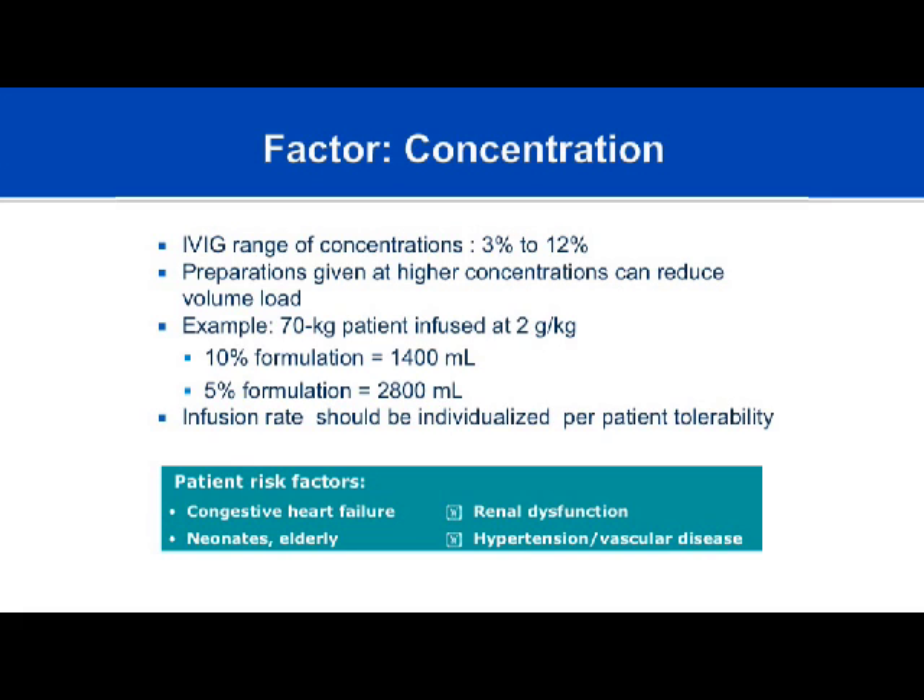Risk factors to consider regarding fluid and osmolality include: Is the patient at risk for congestive heart failure? Is this a very old or very young patient where fluid load is problematic? Is there renal dysfunction, elevated BUN or creatinine, or dehydration? A lower concentrated product may be more appropriate in those cases. If the patient is hypertensive or has cardiovascular or peripheral vascular disease, higher concentration may increase osmolality and worsen side effects.